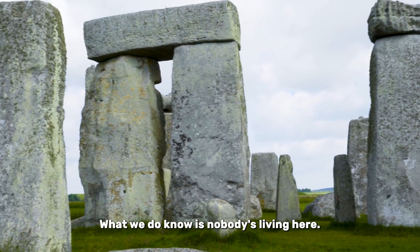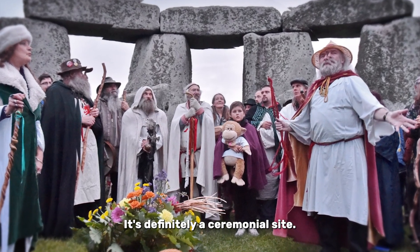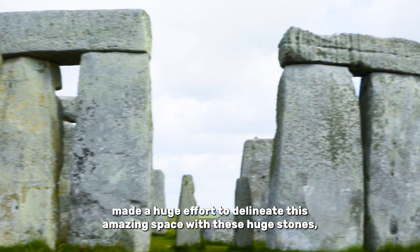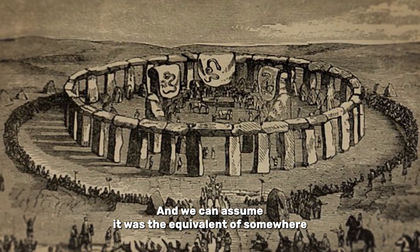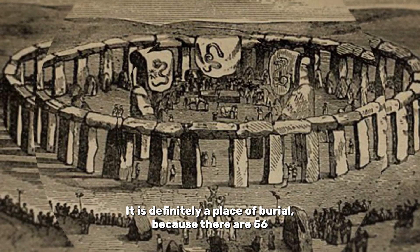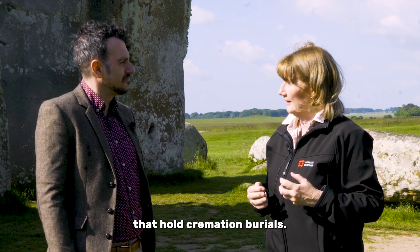What we do know is nobody's living here. It's not associated with what we call a settlement in archaeology. It's definitely a ceremonial site. It's somewhere special where people are coming together, made a huge effort to delineate this amazing space with these huge stones as part of it. We can assume it was the equivalent of somewhere where they came for their spiritual lives, perhaps to perform rituals. We know people are buried here - it is definitely a place of burial, because there are 56 pits associated with the bank and ditch that hold cremation burials.